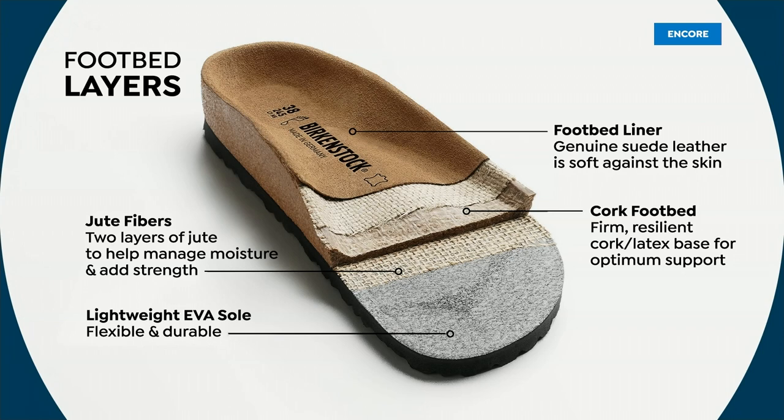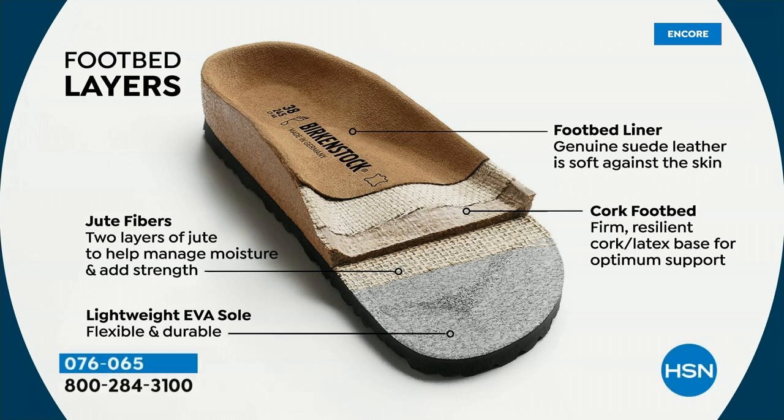Those two layers of jute are so clever — if you thought a Birkenstock would be slippery or hot on your feet, those jute layers manage that naturally, adding strength. Cork is a natural material as well. Birkenstock really is one of those shoes grounded in sustainability from early on — a company celebrating 250 years next year.